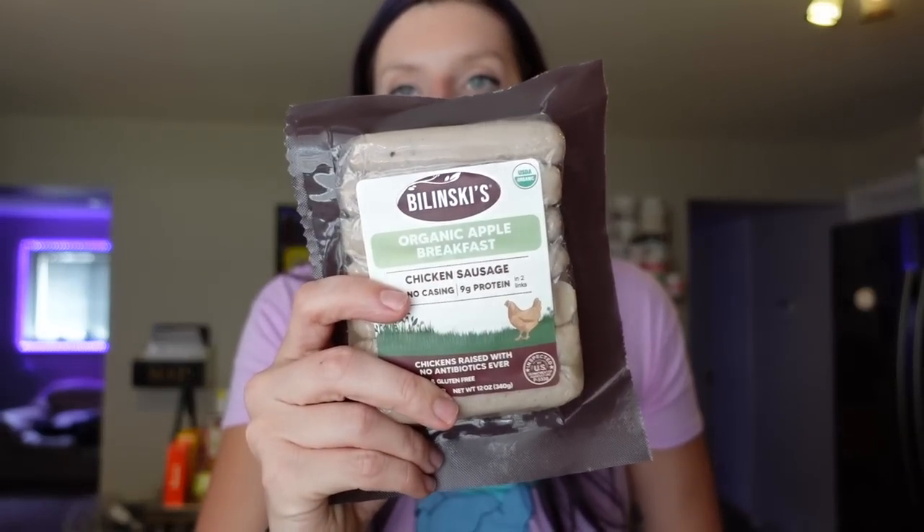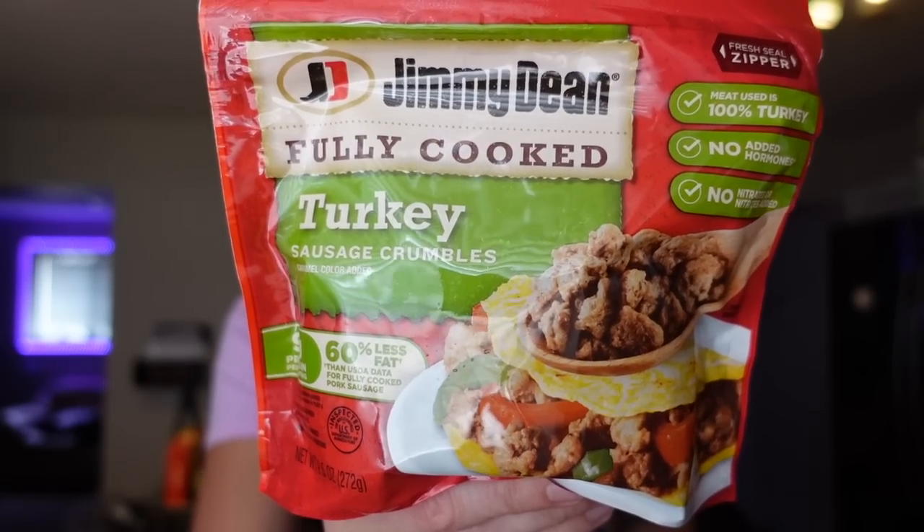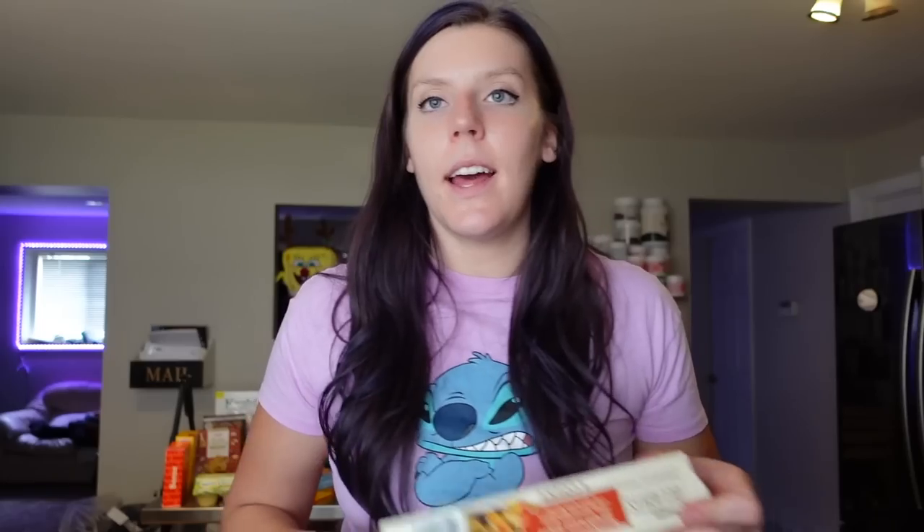I got some Jimmy Dean fully cooked turkey sausage crumbles — really convenient to have on hand. I've been in a breakfast mood lately, making big breakfasts every day, and I always struggle to find a protein to add with the eggs. I can just add a quarter cup to my eggs for two points. The full serving is a half cup for four points, 120 calories, eight grams of fat, three carbs, nine grams of protein. Just a great convenient option to add protein and make meals more filling.